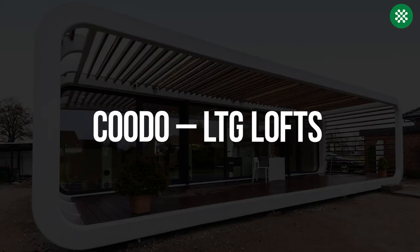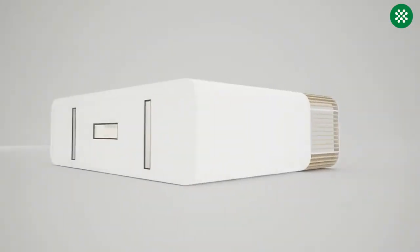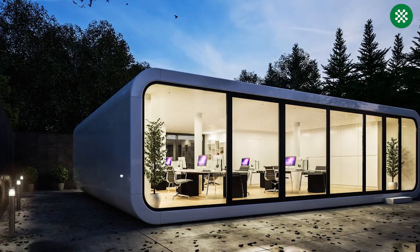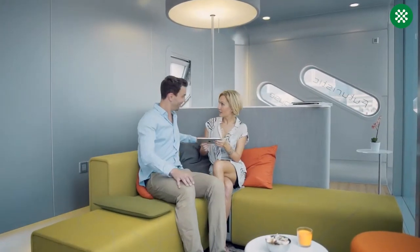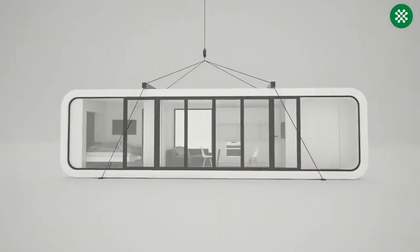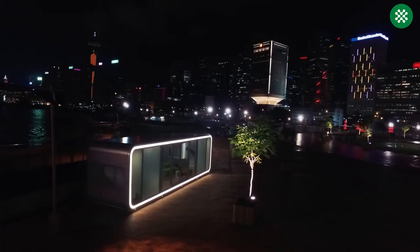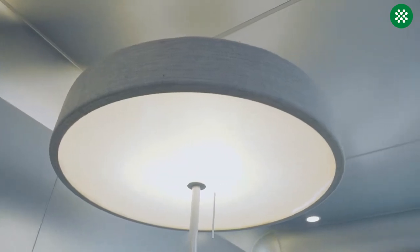KUDO's LTG Lofts, a German company, has developed a sleek and modern mobile home that offers versatility beyond just being a living space. This unit can function as a meeting room, a garden lounge, or any other desired purpose. Its transportable design with wheels allows for easy mobility and placement on rooftops, mountains, or forests, making it an ideal solution when obtaining construction permits is difficult. Additionally, the mobile house is eco-friendly and sustainable, featuring a waste disposal system that meets environmental standards.